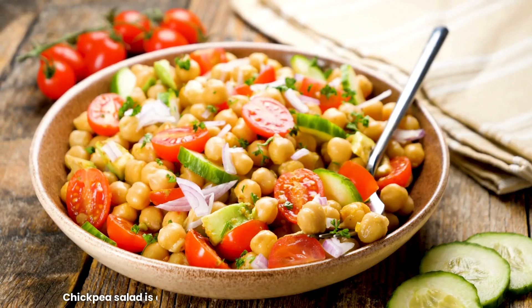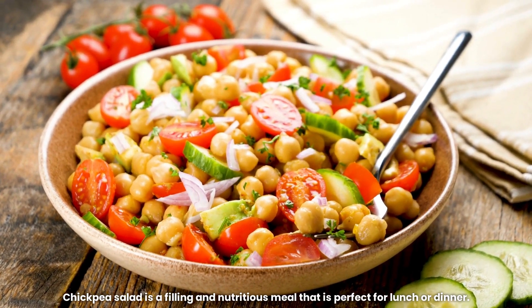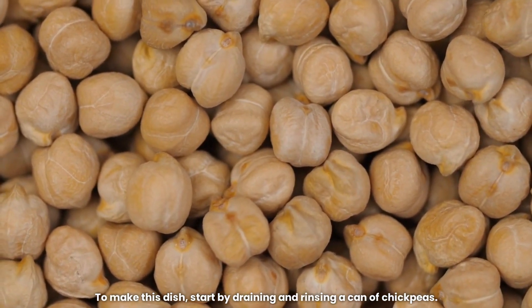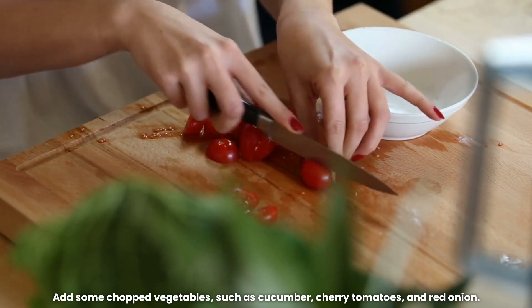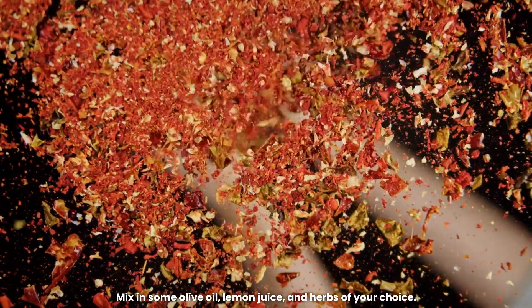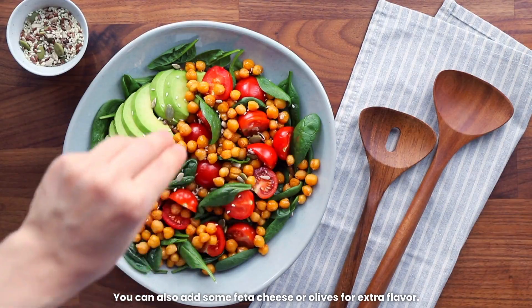4. Chickpea Salad. Chickpea Salad is a filling and nutritious meal that is perfect for lunch or dinner. To make this dish, start by draining and rinsing a can of chickpeas. Add some chopped vegetables, such as cucumber, cherry tomatoes, and red onion. Mix in some olive oil, lemon juice, and herbs of your choice. You can also add some feta cheese or olives for extra flavor.